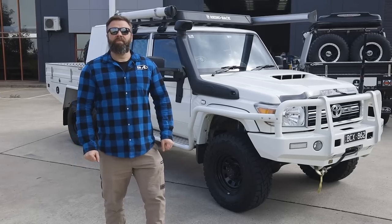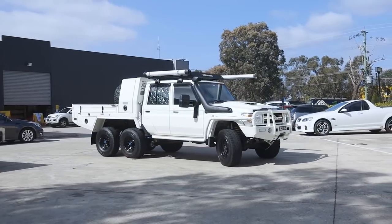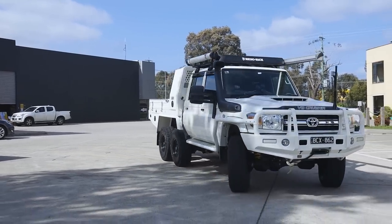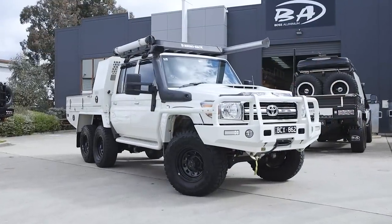G'day guys, Dave here from Boss Aluminium. Today we're here to take a look at the BOSP 6x6 that we've recently completed for a customer, and basically talk about why he did this and why he went for a six-wheel drive. This is a 2018 model, 79 VDJ CPF model.